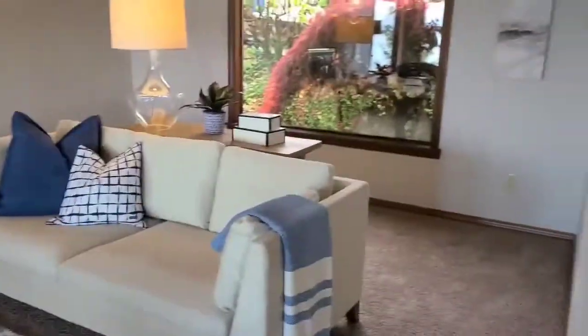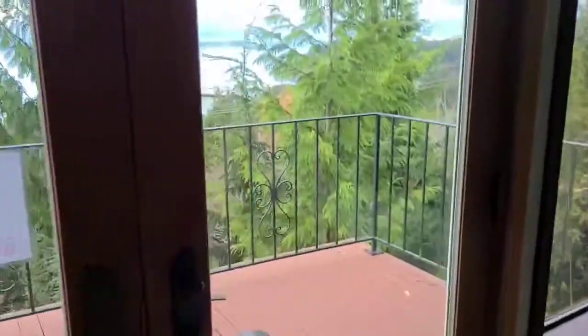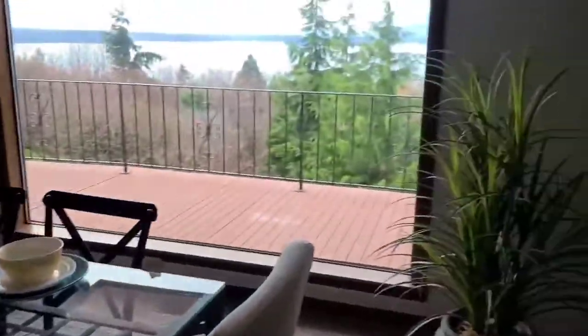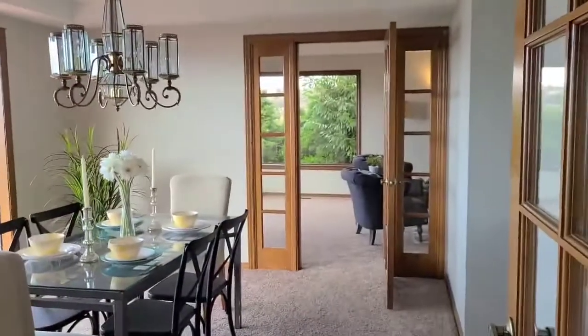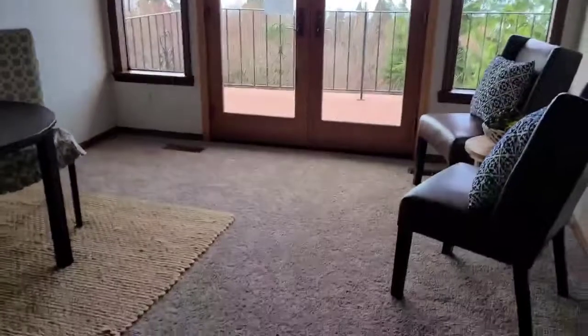Down one level, we have the main level living. Very large living room, family room, with views and a deck that sweeps the entire level. Lovely dining room with a good size picture window to give you all that light, and additional space for a buffet. Lovely cased doors. And then an eat-in space, den — a nice tight place off of your kitchen.